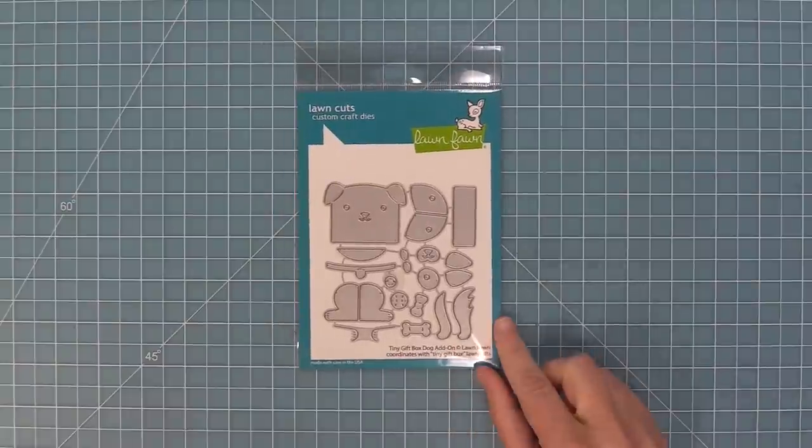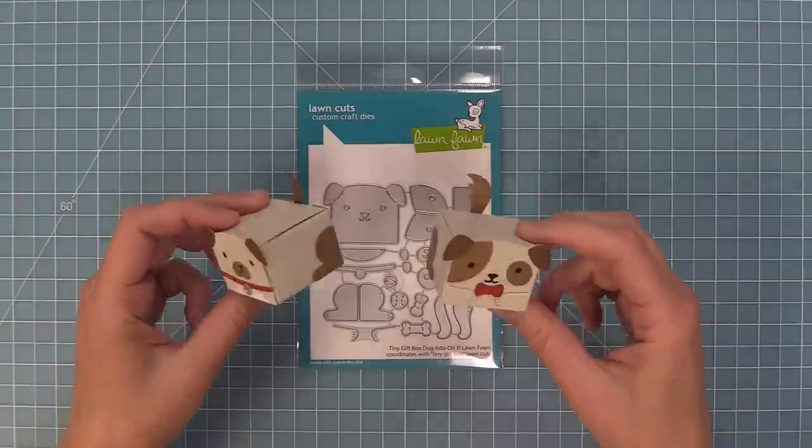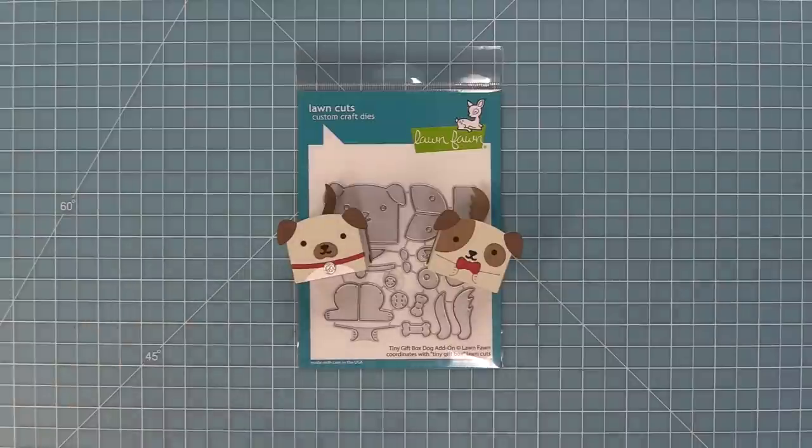There's a new Tiny Gift Box add-on — our Tiny Gift Box Dog — and he is so adorable and perfect for any dog lovers. I love that there are so many ways to decorate this cute little guy.